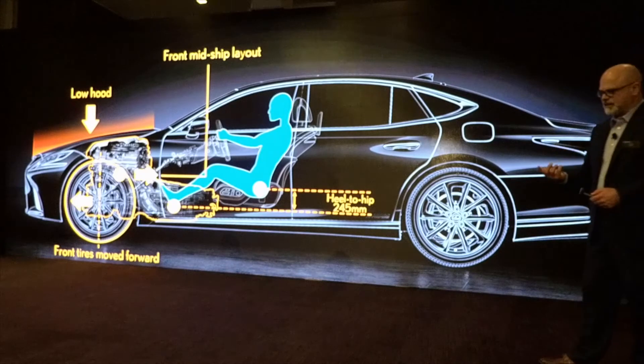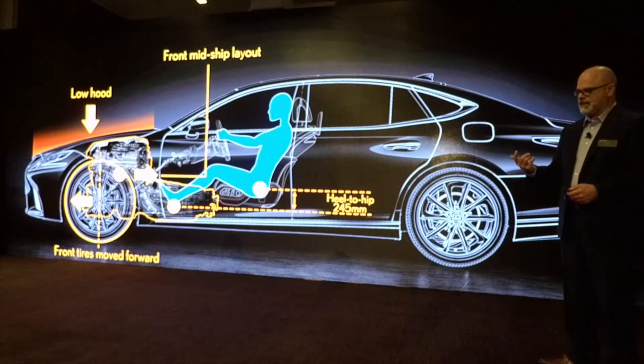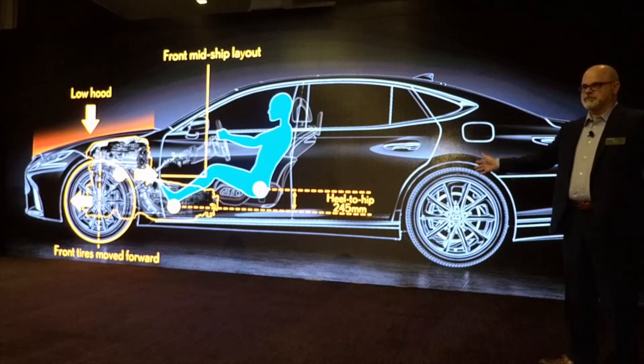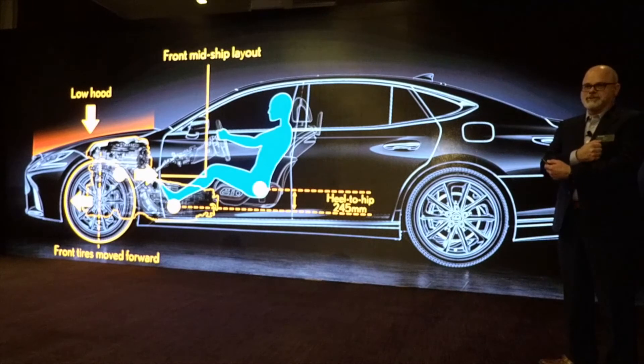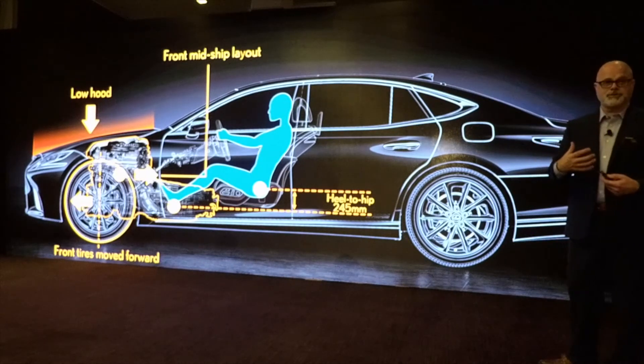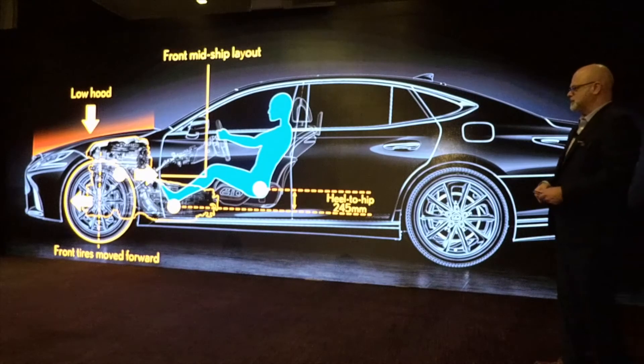The way to think of that is like an ice skater. When a skater has their arms out doing a spin, they can get very wobbly. But when they bring their arms in, they have a very tight center of gravity — very controlled, allowing for a lot of skill. So just by moving components inward, that helps with vehicle dynamics.